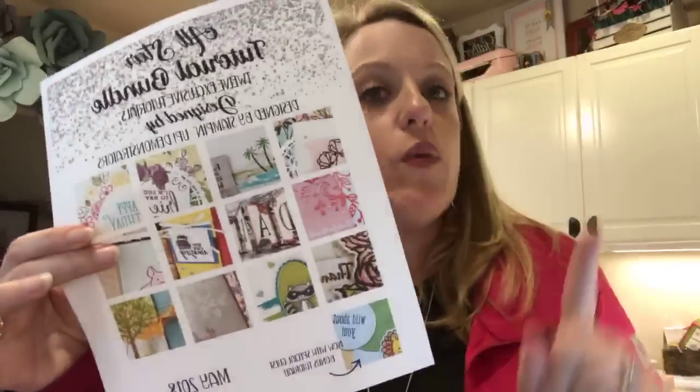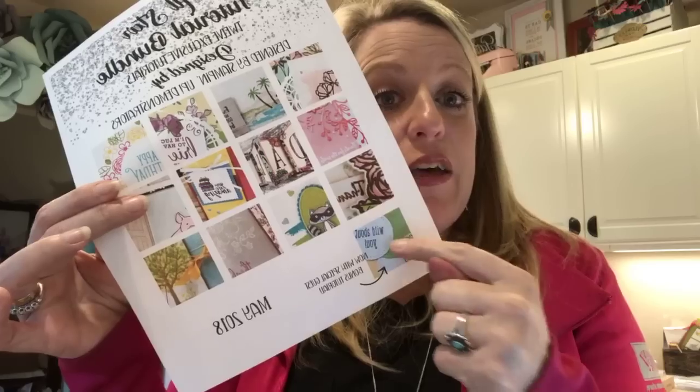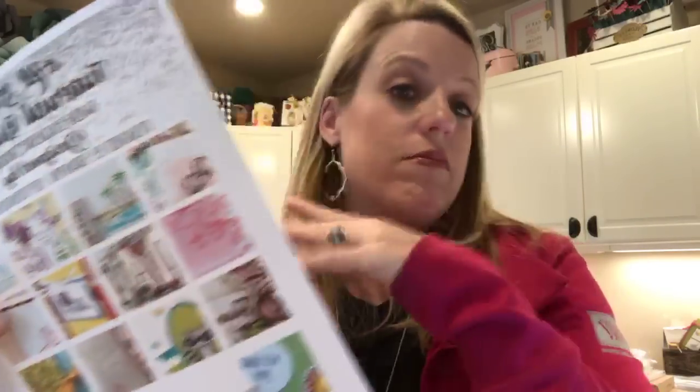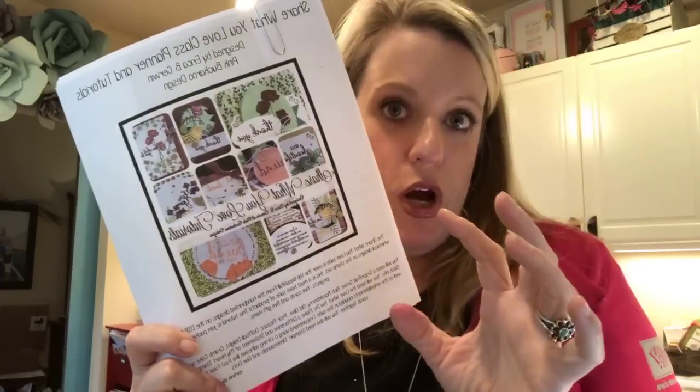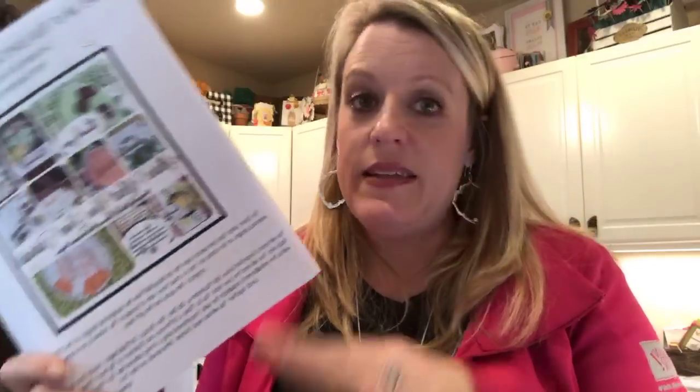That bundle is $57. Every month I have a freebie for anybody who spends $50 — it's the All-Star Tutorial Bundle. I was going to print it out but we're finalizing it today. If you order that bundle, you're going to get a PDF with 13 tutorials this month, plus an additional PDF with 10 projects using the products in this suite — all designed by me. So when you buy bundle number one, you get two PDFs, which is 23 tutorials total.